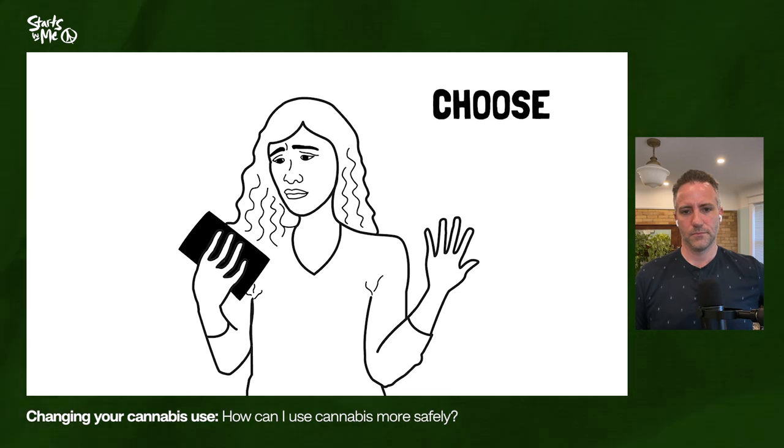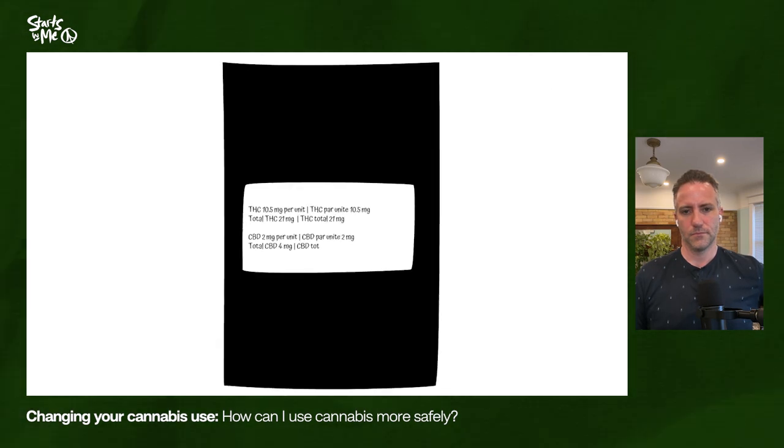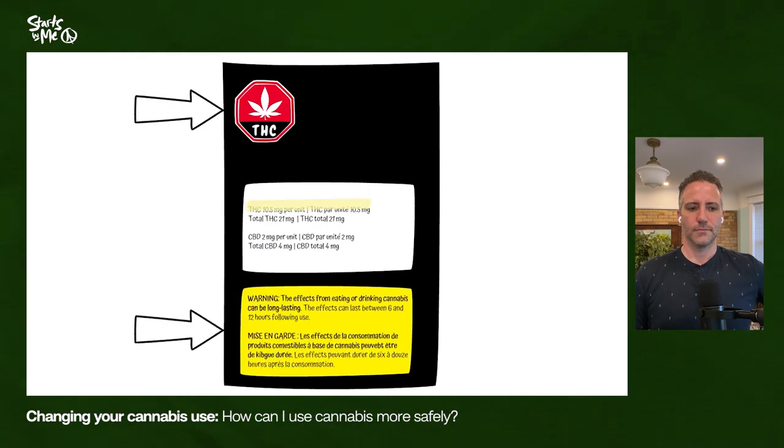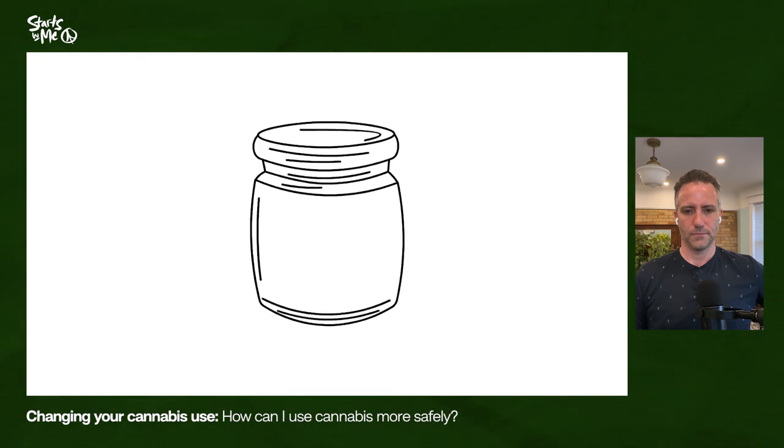Safer use of cannabis means knowing how to choose low potency products. Any product with more than 10 milligrams of THC per gram will have a red icon to show the presence of THC and a yellow health warning label. The numbers for THC and CBD represent the amount of those compounds in the product as sold.